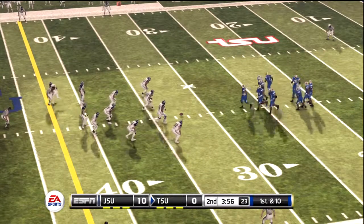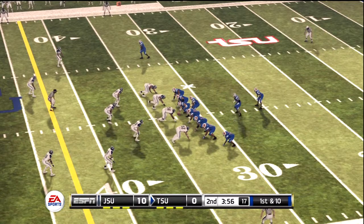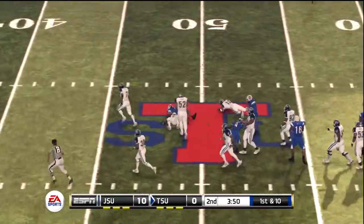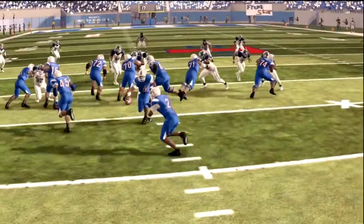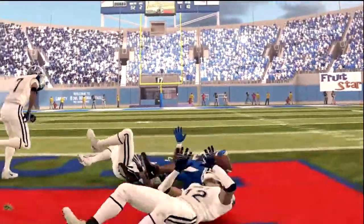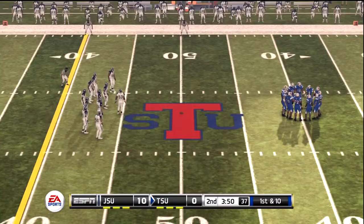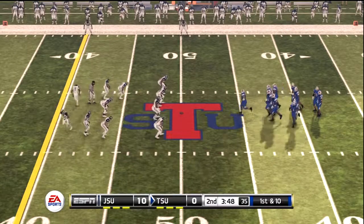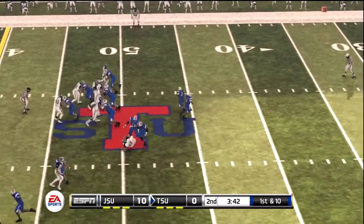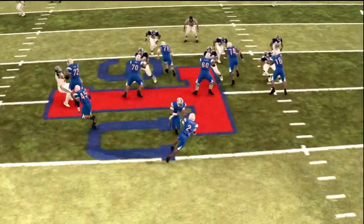You think about the challenges these two teams are facing. On one side, you've got to find a way to keep building on your lead, and on the other side, you've got to find a way to get back in it. Here's the run — got a hole, he's tackled right around the 50. From midfield, it's first down. He makes his way to about the 42, little gains around eight yards on the run.